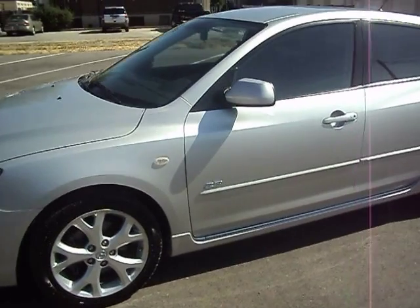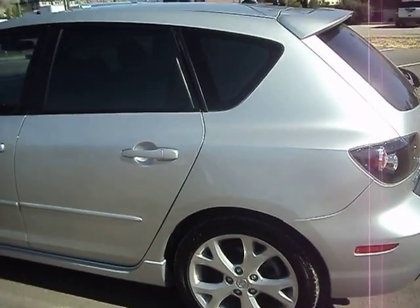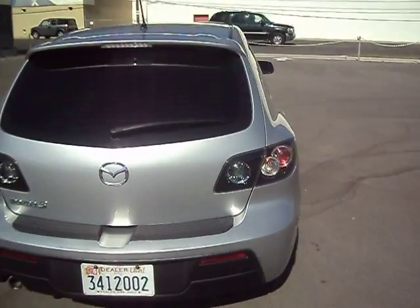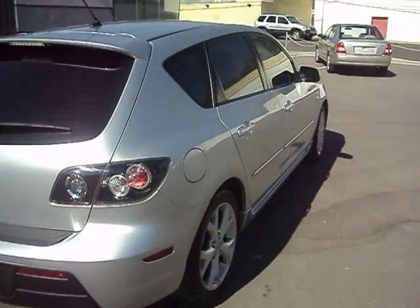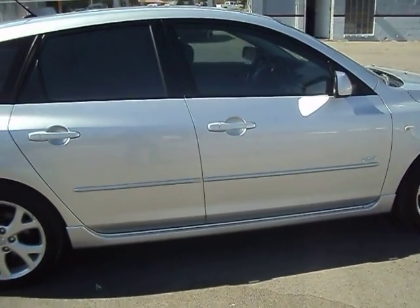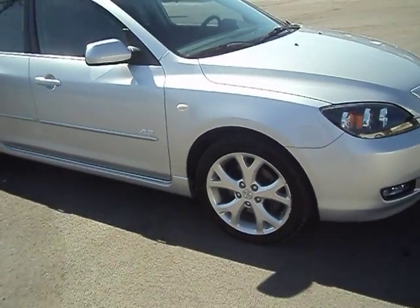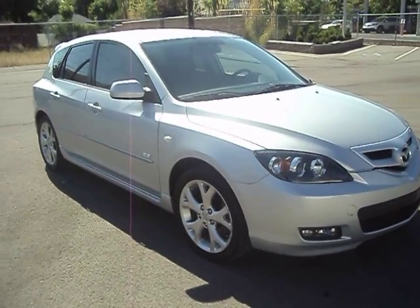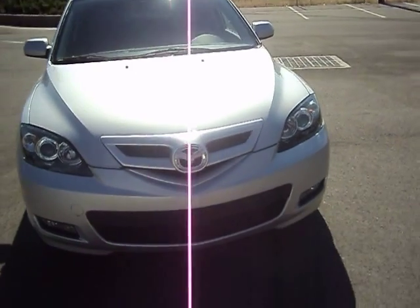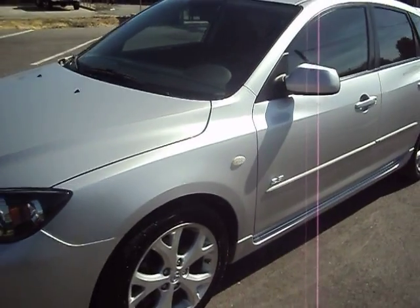I'm just going to do a walk around here and show you the body and the paint. They're in excellent condition — no chips or dings or dents or scratches or anything like that. It's got tinted glass, the 17-inch alloy wheels, Bridgestone Potenza tires that are in great shape, still about 80% tread, and a brand new windshield. Just in fabulous shape.